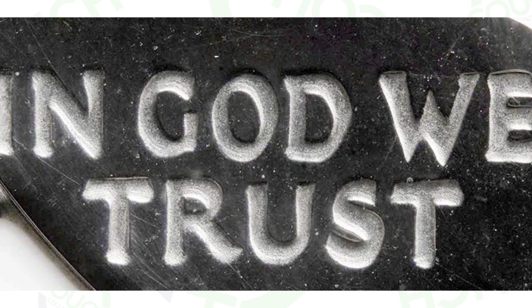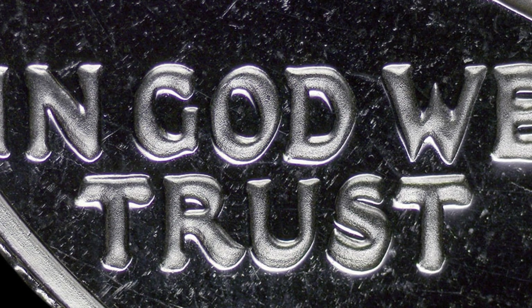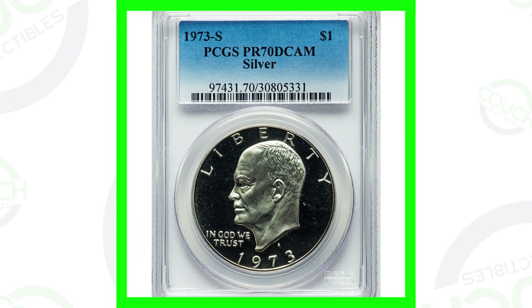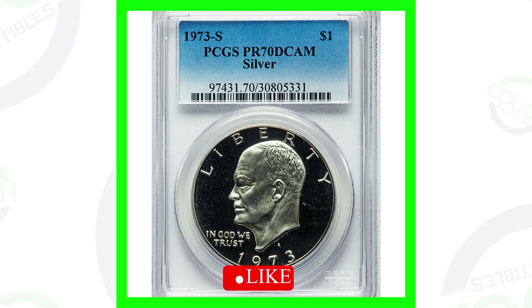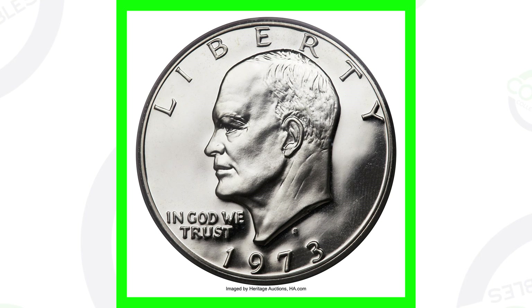First off, you want to look for doubling on the phrase 'In God We Trust.' We can see that doubling here on the lettering of the coin — here's another example of that taking place on the 1973-S dollar coin. This coin is slab graded by PCGS at a Proof 70 Deep Cameo, which is the top of the coin grading scale — a perfect grade.